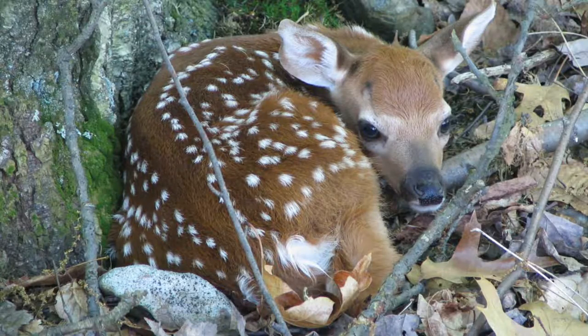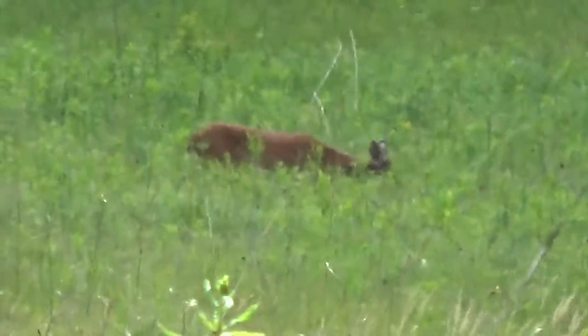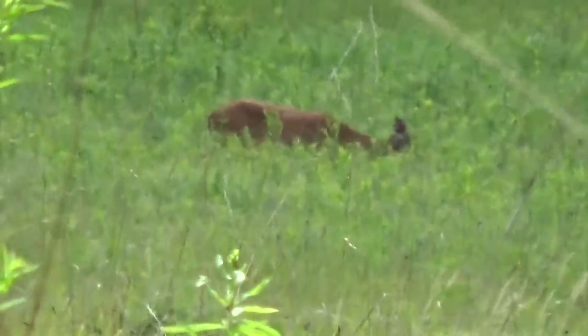Bambi starts out as a fawn, with white spots that help baby deer blend into their surroundings and hide from predators. Mother deer will leave their fawns hiding in tall grasses and out-of-the-way places for hours at a time so that the mothers can browse for food without attracting predators to their babies.